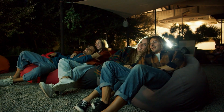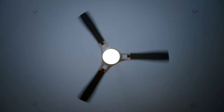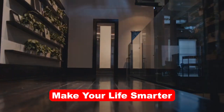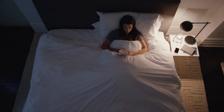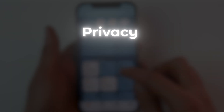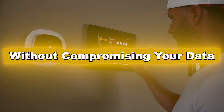Whether you're setting the mood for a movie night, enhancing security while away, or just simplifying daily routines, HomeKit is here to make your life smarter. What sets HomeKit apart is its seamless integration with Apple's ecosystem and its focus on privacy and security, ensuring your home automation runs smoothly without compromising your data.